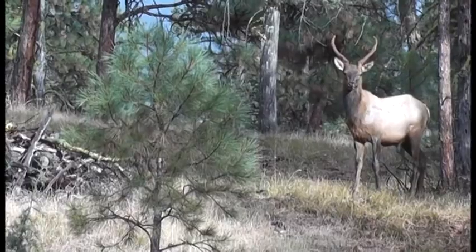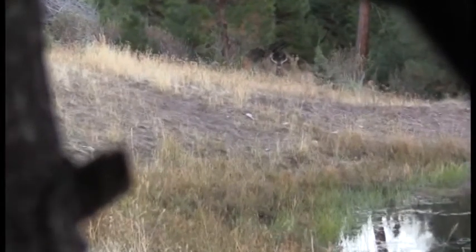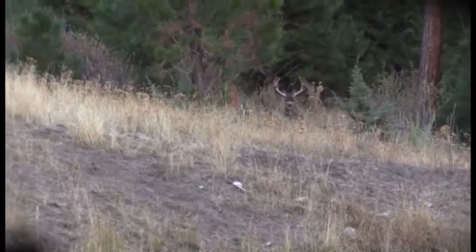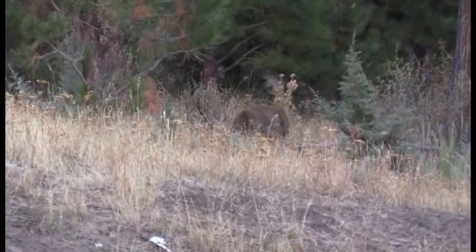We started out looking for elk, but when this ancient old muley buck shows up, we quickly switched gears. This is a monster buck for our area, and any thoughts of elk went out the window. Dad gets ready so he can take a shot if he gets an opportunity.